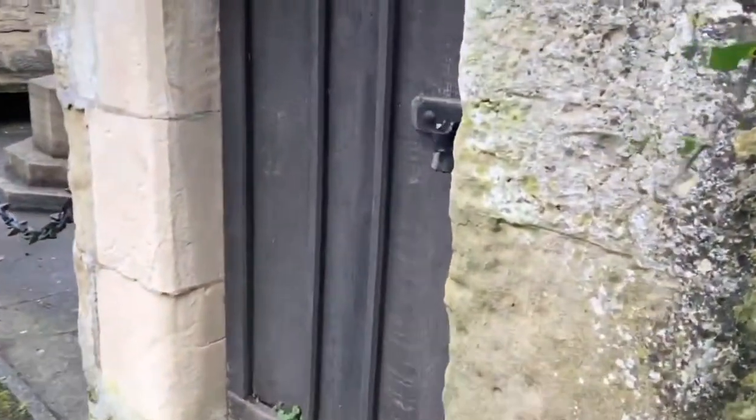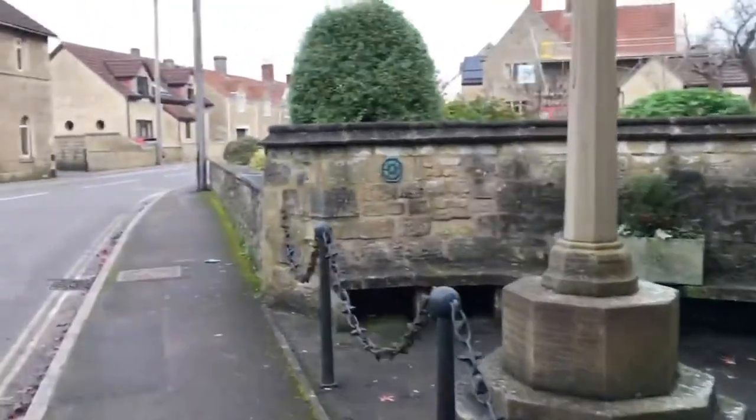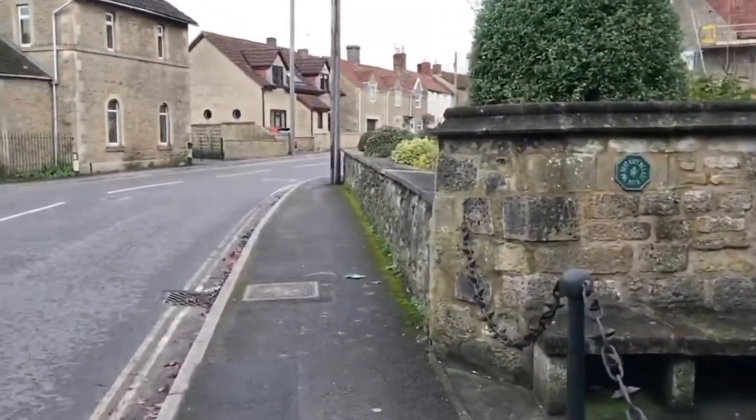This is the old lockup, where anyone who misbehaved themselves, got drunk, would end up spending the night.